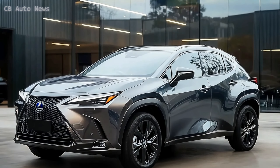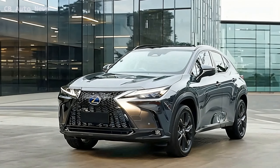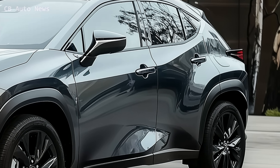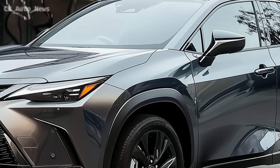What sets the UX Hybrid apart is its adaptability. With multiple driving modes — eco, normal, and sport — you can tailor your driving experience to match your mood or the road conditions. Whether you're looking to save fuel or enjoy a more dynamic drive, the UX Hybrid has you covered.